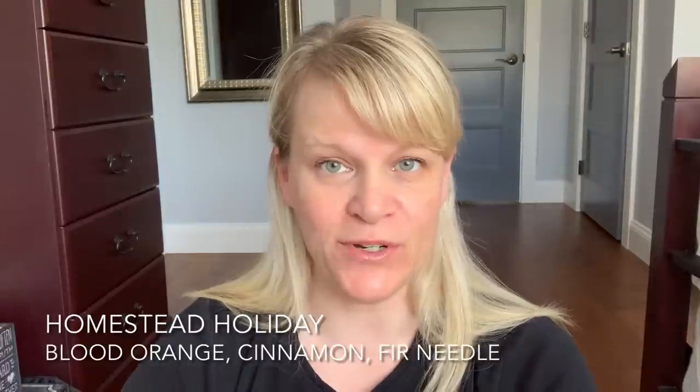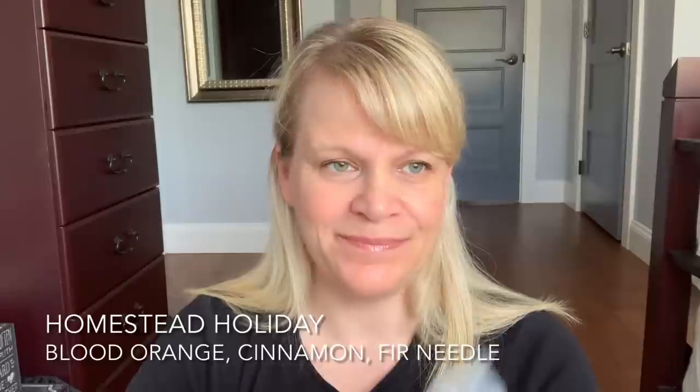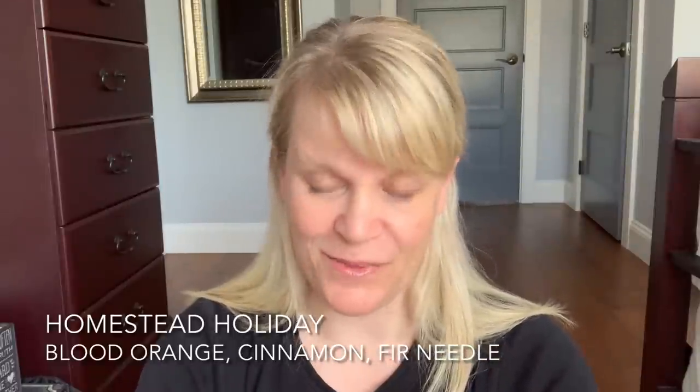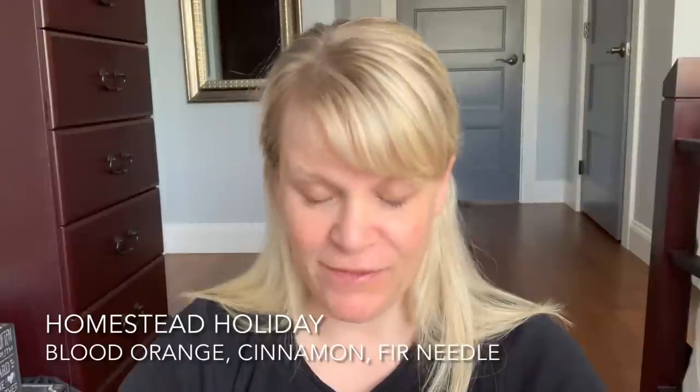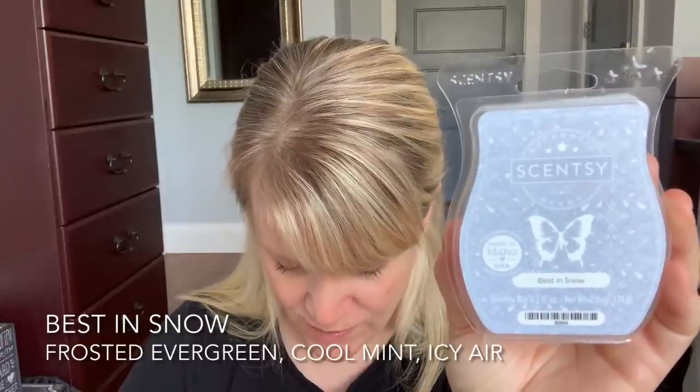We're going to start with scents that are currently available as I film this video. Some of these are due to retire, but we'll go through it. The first one I finished up was Homestead Holiday. This one has scent notes of blood orange, cinnamon, and fir needle, and I liked to warm this on December 23rd — well, that's my birthday — December 24th and 25th. I love it. It's different. You get the fir and the cinnamon the most, and then the blood orange is third to me, but I really like this one. I love the blue wax, so I did pick up a few bars.